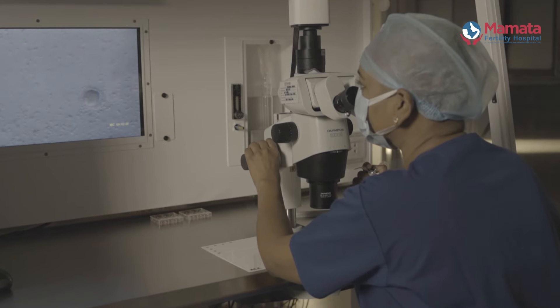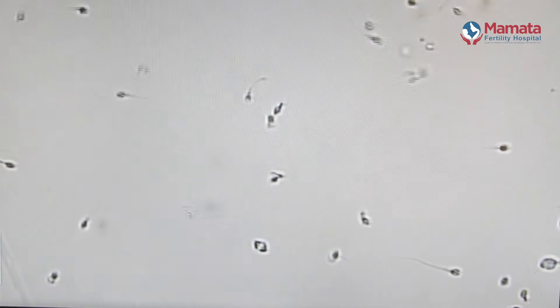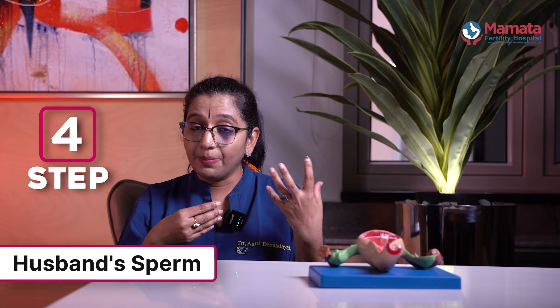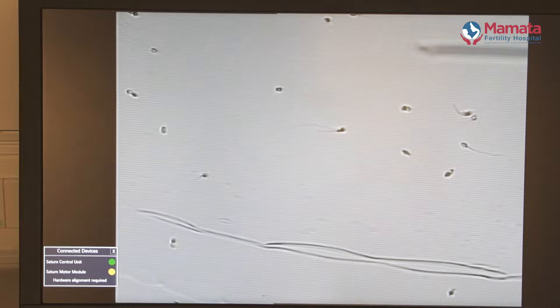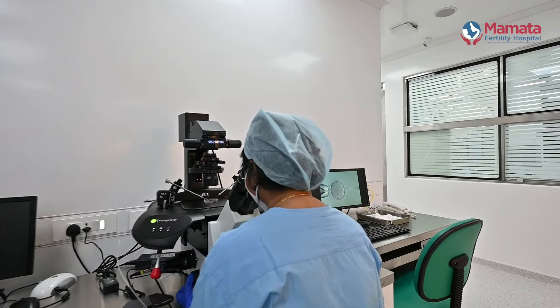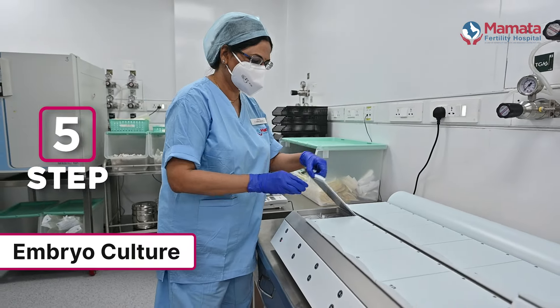We take a sample of the husband's semen. We look at the sperm and select the best moving, normal-looking sperm. We inject the sperm into the egg. After that, the fertilized egg is placed in an incubator and we observe it for 4 to 5 days.